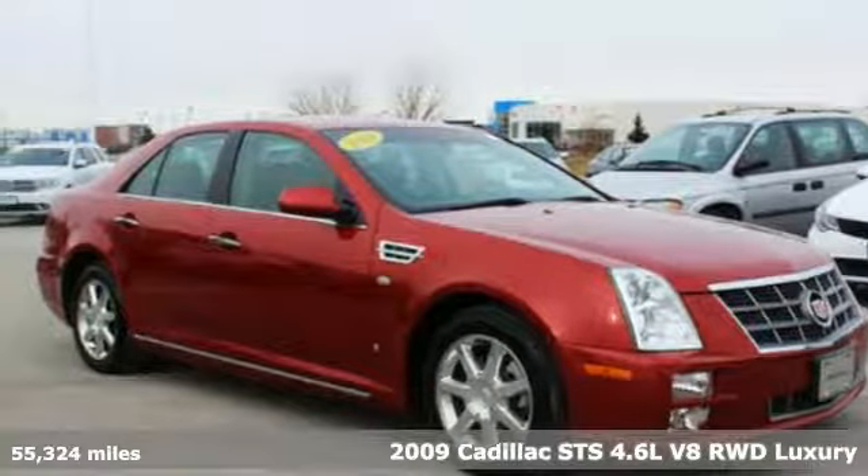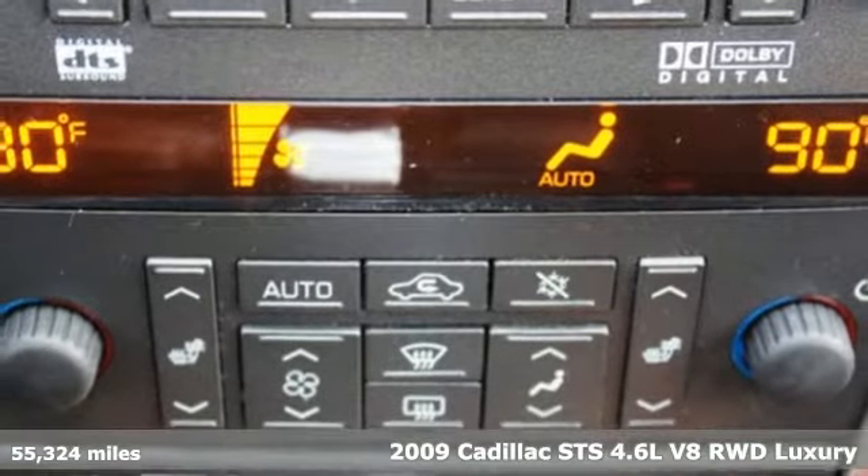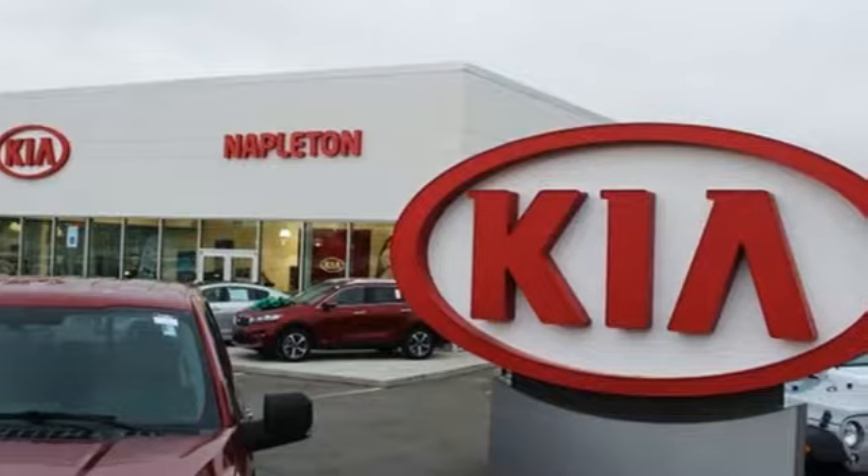Here's a 2009 Cadillac STS. It's tenacious in its performance and its desire to surround you in luxury. It comes nicely equipped with features you'll love.